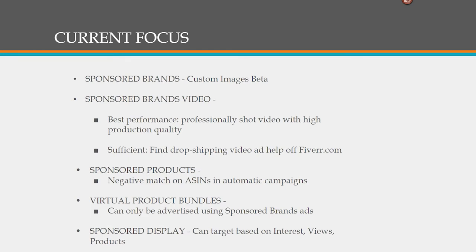Sponsored brand campaigns have typically been showing up at the top of the search results page. But in the last few months, sponsored brands have been given other placements all over Amazon.